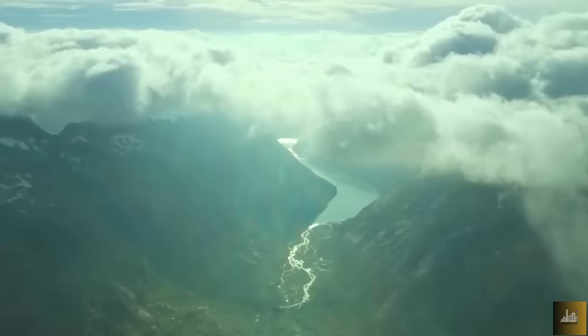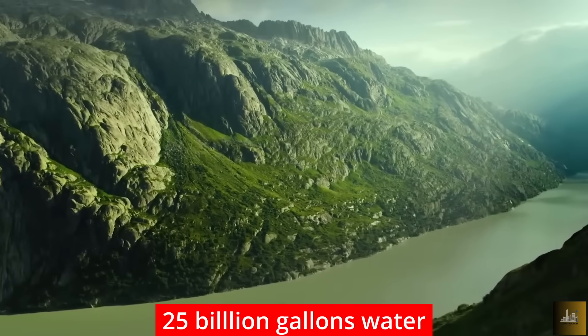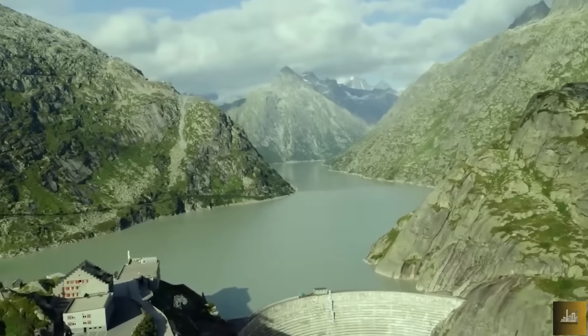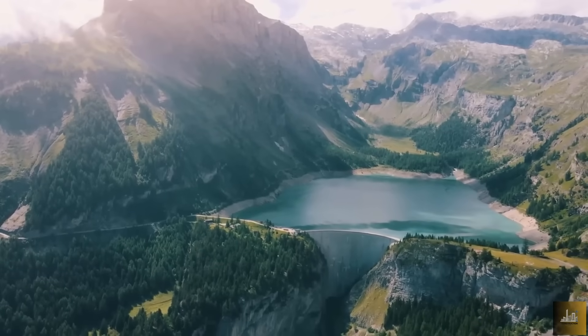Hidden deep in the heart of the Swiss Alps lies a sleeping giant — a 100-year-old dam holding back 25 billion gallons of water, about 94 billion kilograms, or 94 million tons of water pressure, enough to drown entire cities.